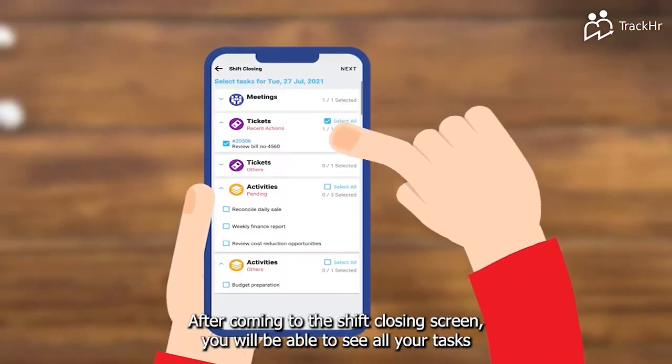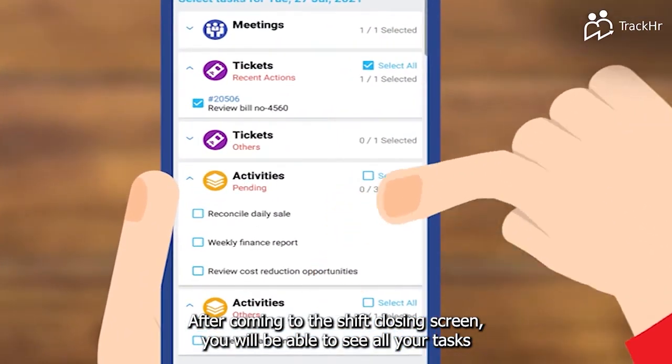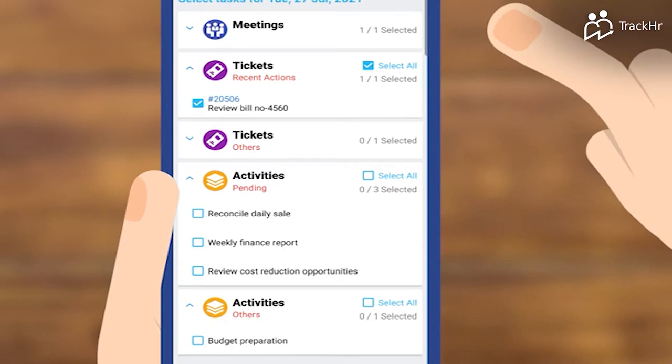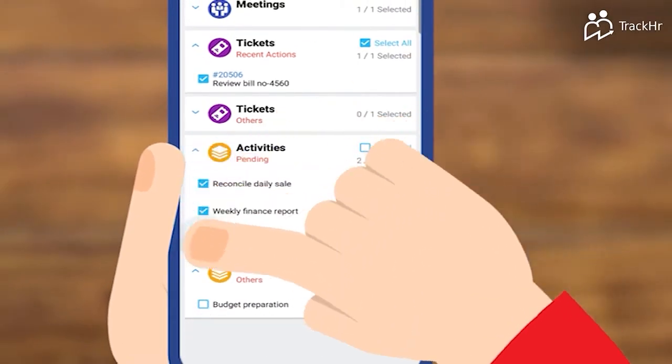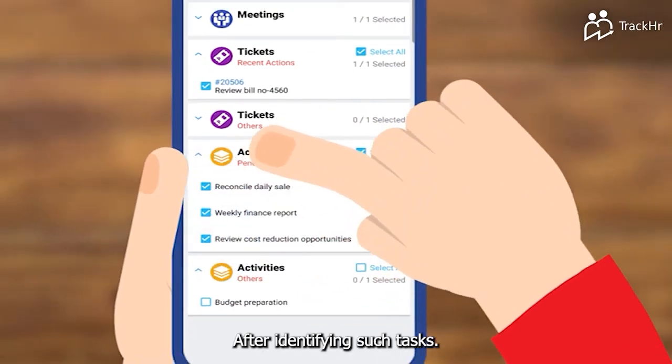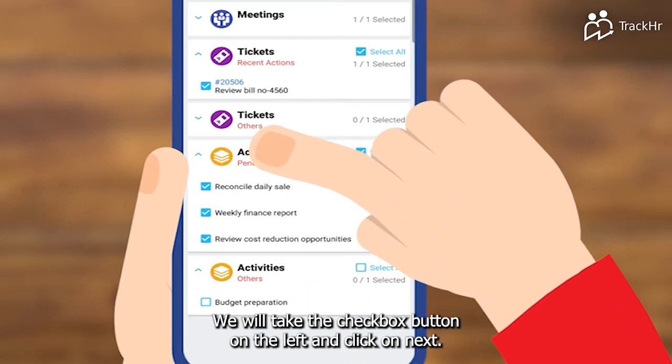After coming to the shift closing screen, you will be able to see all your tasks. Out of these, we have to select those tasks in which we have spent any time in today's shift. After identifying such tasks, we will tick the checkbox button on the left and click on next.